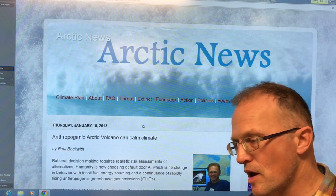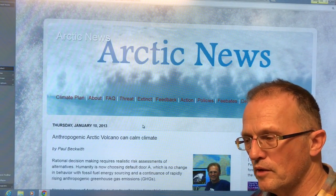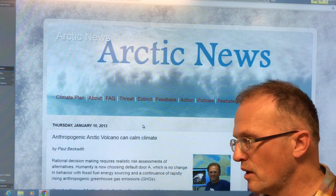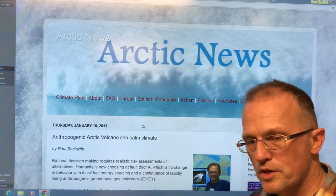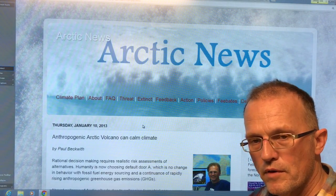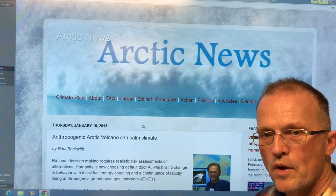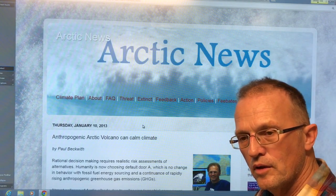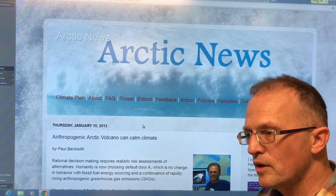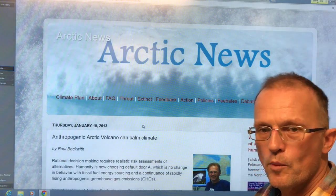We did have a powerful El Niño which notched us up — it doesn't come back down after these events, it kind of stabilizes. It looks like we're heading into another strong El Niño. The Pacific Decadal Oscillation appears to be switching to the warm phase, where a lot of energy is released from the ocean up into the atmosphere, so the emergency is getting more and more severe.